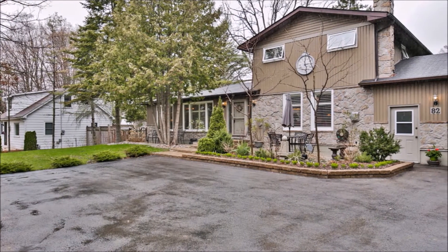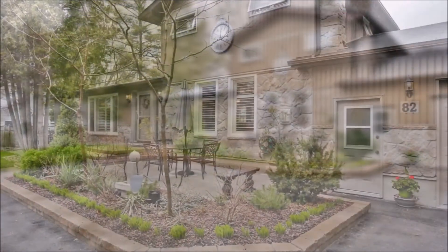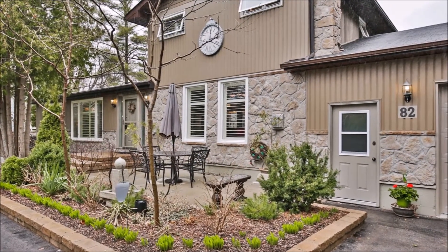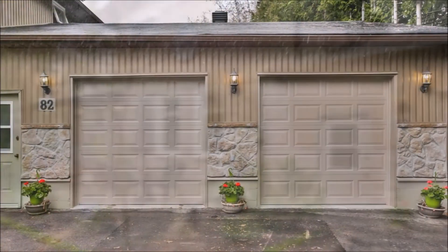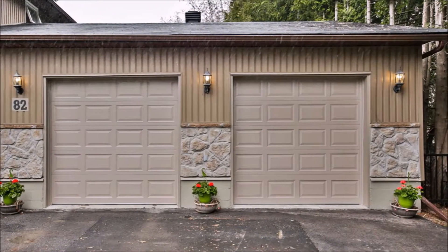The entire property is surrounded by mature trees, giving lots of privacy and adding to the curb appeal. A great number of recent renovations and improvements, outdoor as well as indoor, add tremendously to the value of this home.